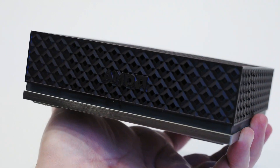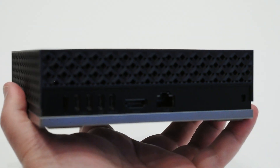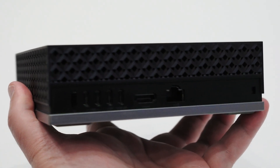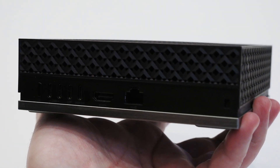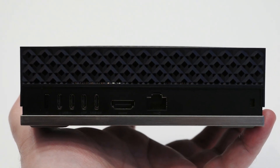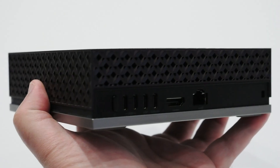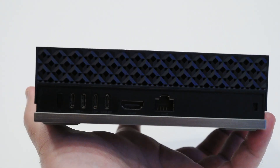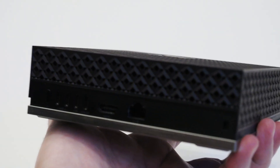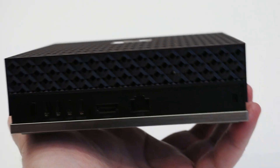Taking a look around the system, there's not much going on. There's some stylized venting all around the system with AMD logos on the front and on the top. On the back of the system, you have a power button, full-sized HDMI port, a 10 gig ethernet port, and four USB-C ports. Two of those ports are USB-3 and the other two are USB-4 with DisplayPort, and one also offers power delivery.